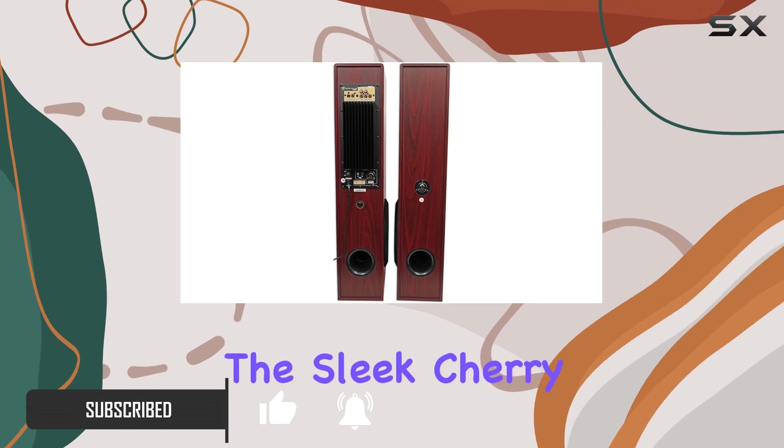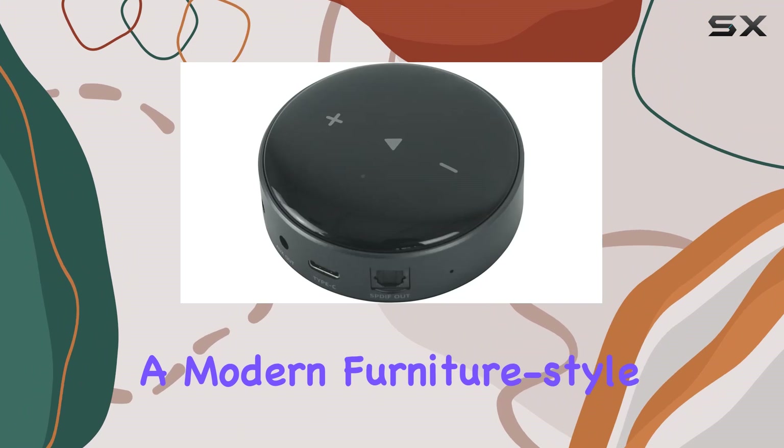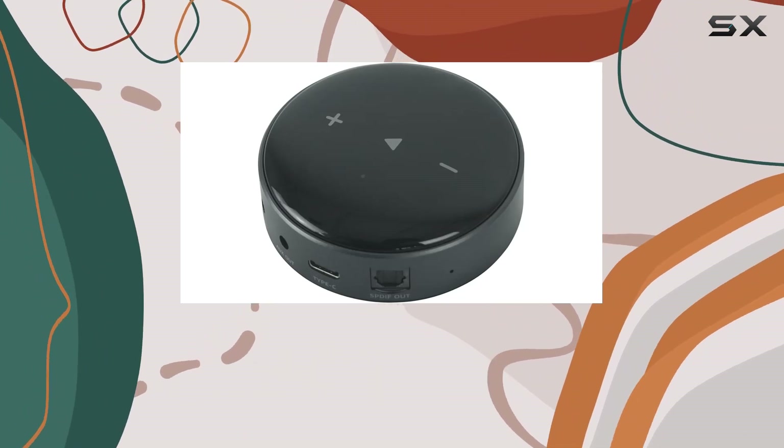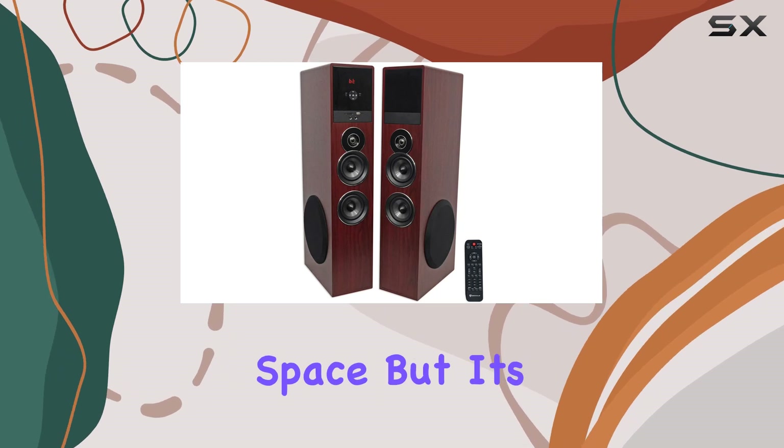First off, let's talk about the design. The sleek cherry finish and silver plates surrounding each speaker give these towers a modern, furniture-style look. Rounded edges add a touch of sophistication, making them a great addition to any living space.